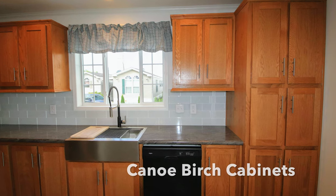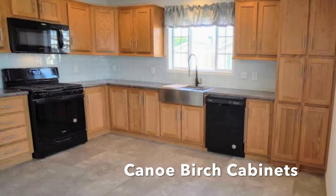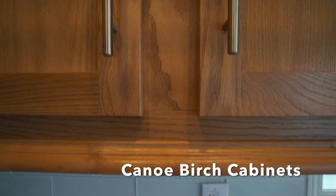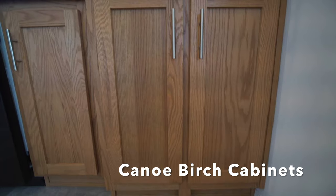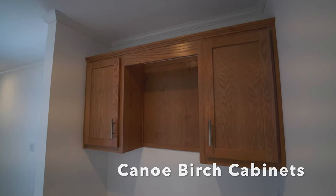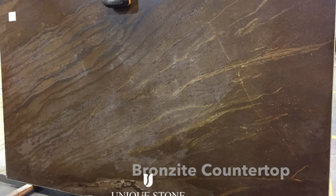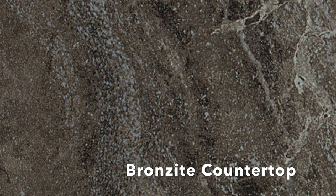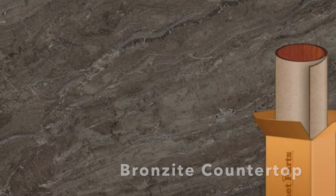We have canoe birch cabinets — they're all wood — and there's a beautiful farm sink that comes with the house. The floor is a little different than this photo but you get a sense of the detail of the cabinets. They're beautiful European pulls, with a little bit of a shaker look. Here's the cabinet up close — the countertop is bronzite, which has a lot of movement and really beautiful colors, making a beautiful contrast with the cabinets and the flooring.